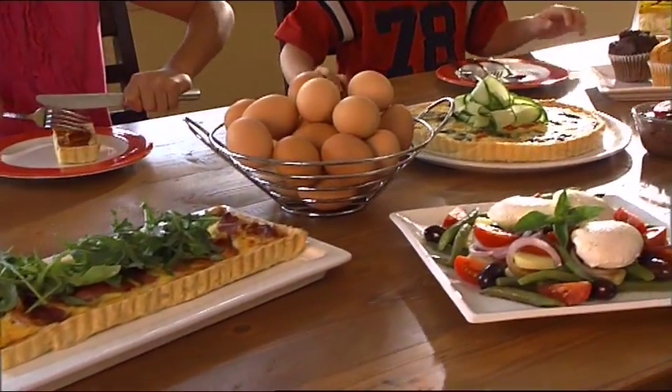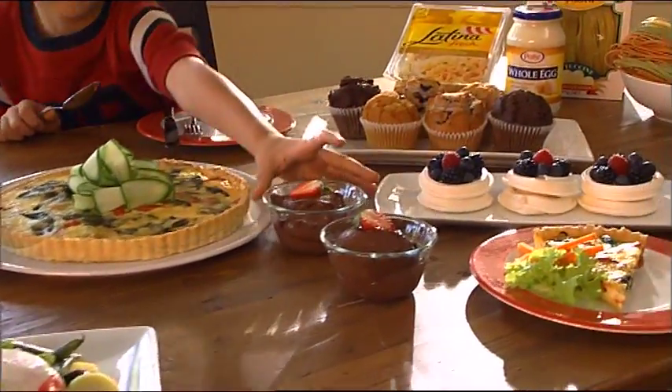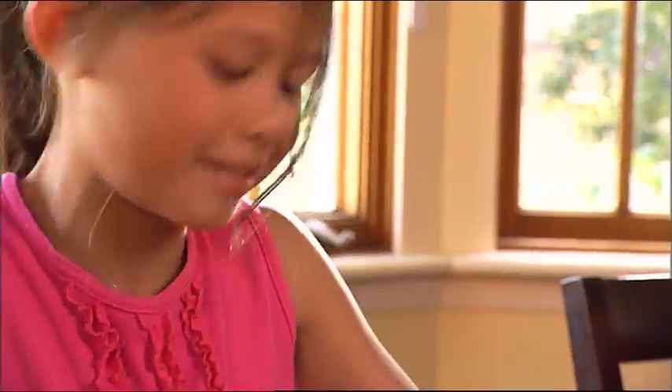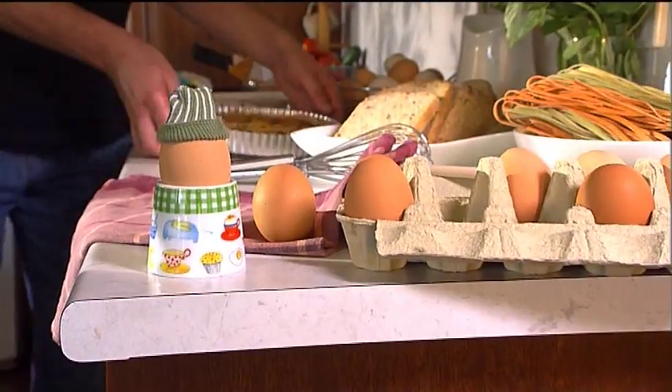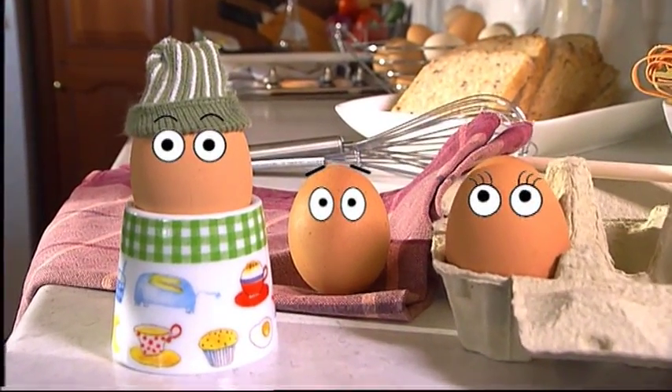People have been eating eggs for thousands of years, and not just because they taste great. They help you grow strong, smart and healthy. But where do they really come from? So tell us, where are you from?